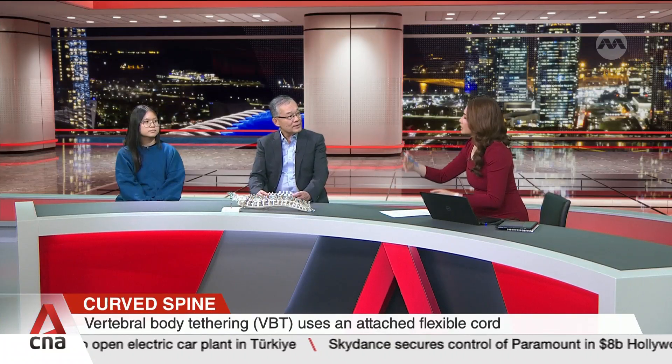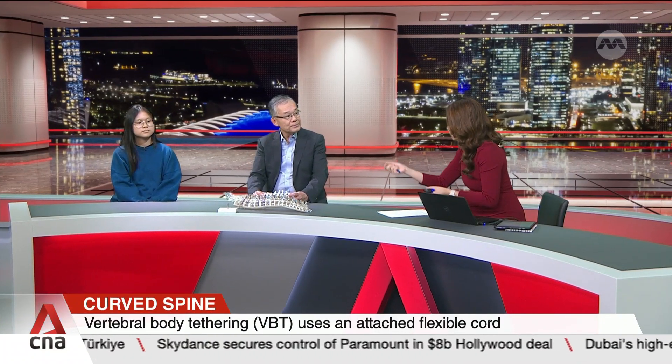Vertebral body tethering is a surgical procedure used in skeletally immature patients who have adolescent idiopathic scoliosis when their curves are progressing, getting worse. Typically, these patients would have failed bracing or are intolerant to bracing. Could you perhaps illustrate to us the technicalities or the procedure of this treatment?